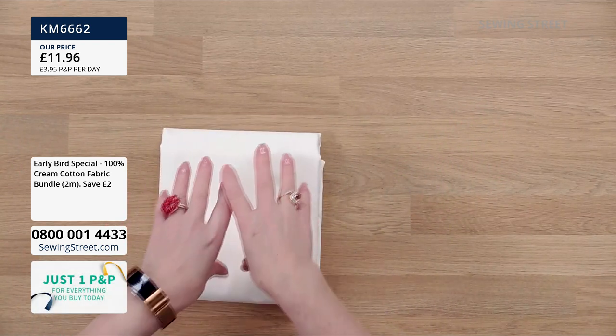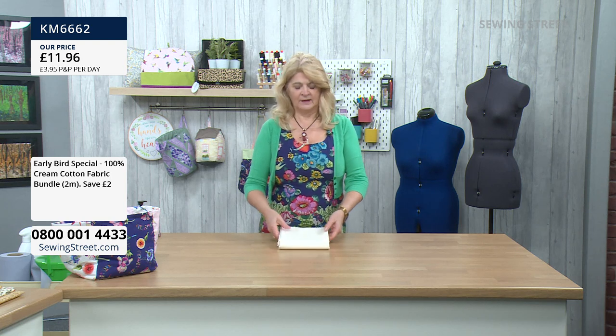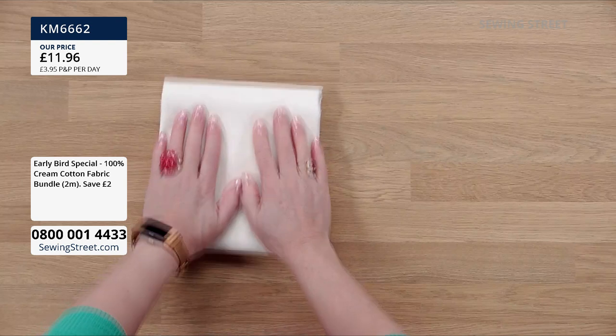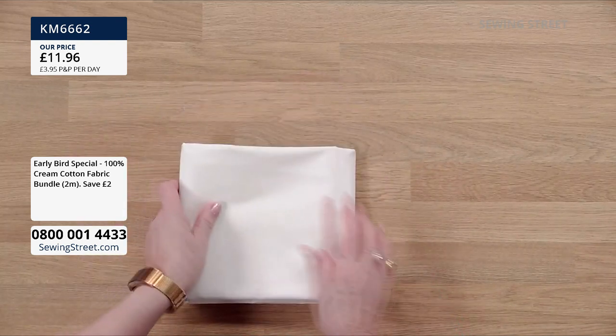If you buy this, go through checkout, pay your post and packing, and then when you order something later in the day, that same post and packing counts — you don't have to pay it again and again. So don't miss your chance because we do actually sell out of this one quite a lot. It's a really useful and good quality piece of fabric.